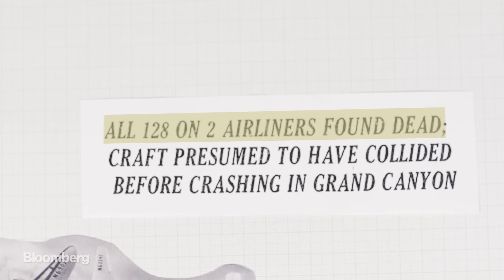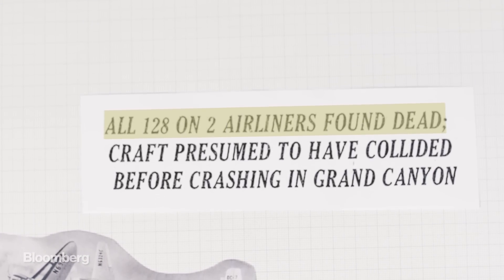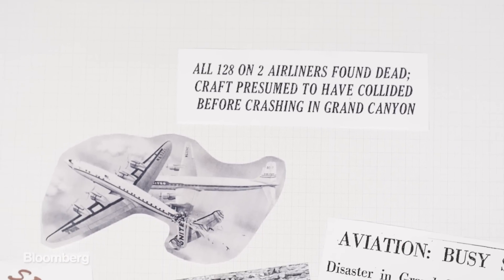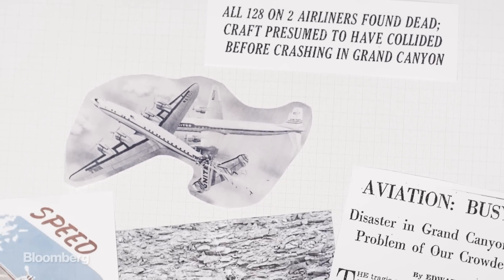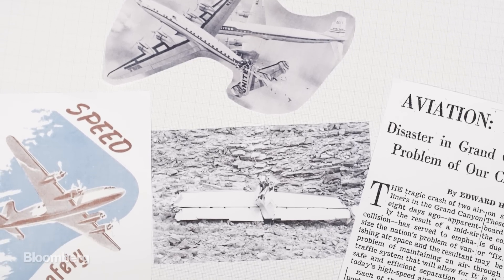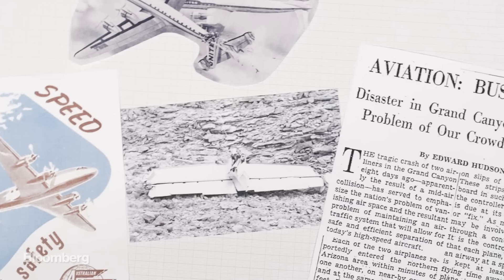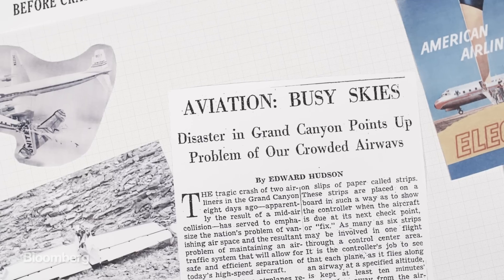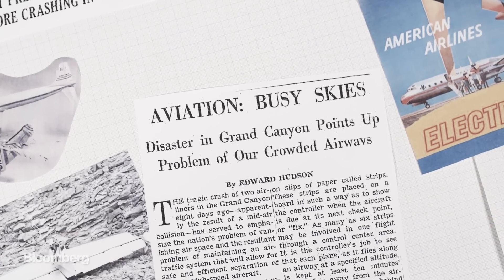128 people died following a collision between two airlines over the Grand Canyon. Investigators determined the pilots couldn't see each other due to cloudy conditions. As the public learned of the crude nature of air traffic control, pressure mounted on Congress to make air travel safer. A year later, President Eisenhower signed the Airways Modernisation Act, which improved monitoring of planes from take-off to landing.